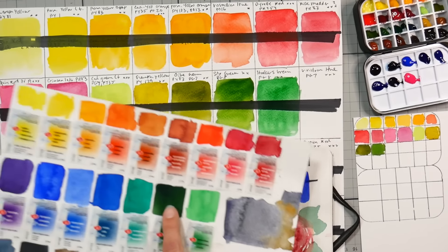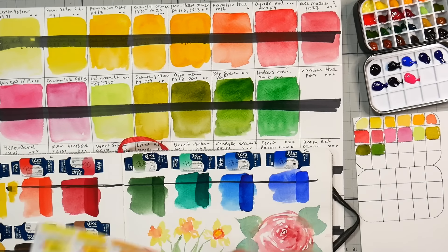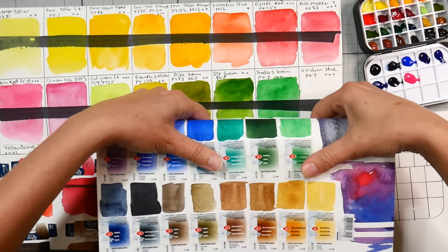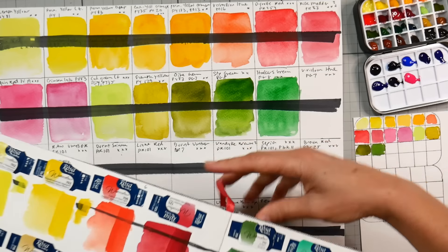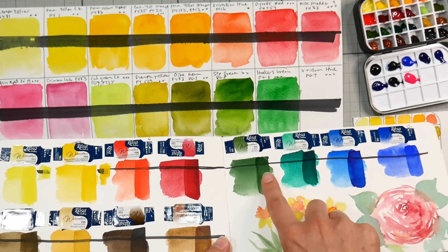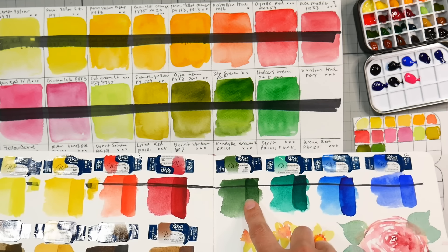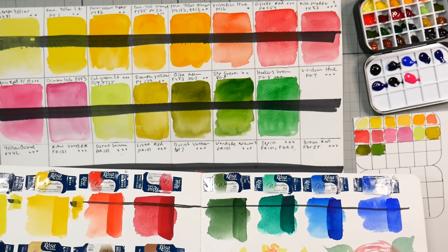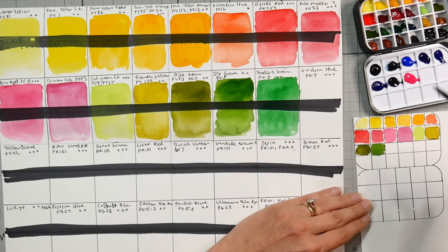Alright, so here's White Knights PG8 — and here's Rosa Gallery PG8. See how they both have a very dull, warm green color? But the Shinhan ones are very vibrant and lively. So that's really interesting — those do not look like PG8 to me. But hey, I'm actually happy about that because I'd rather have a more vibrant color.